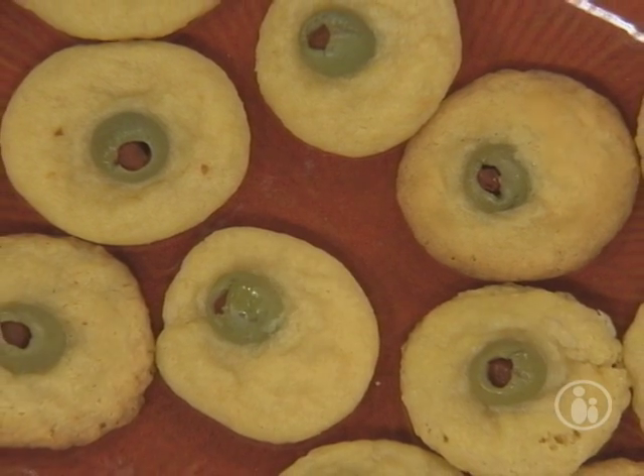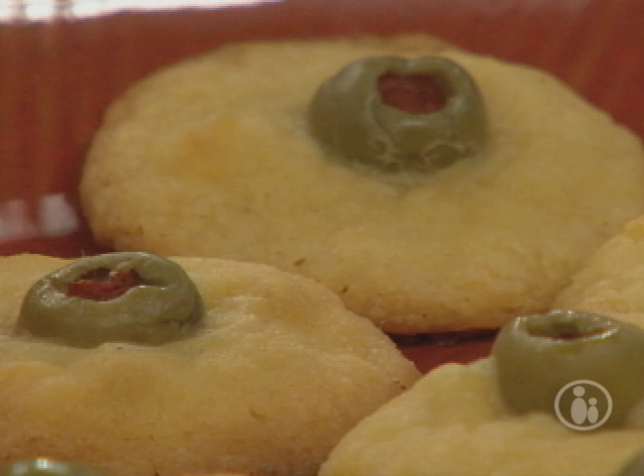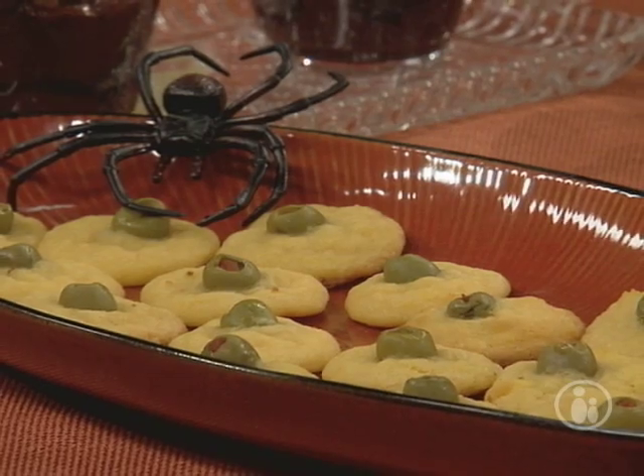They're just made in the food processor — cheddar, butter, flour. Roll them into little balls, stick in your green olives, and put them in the oven. They're great for kids and grown-ups alike. Easy and cute and a great appetizer.